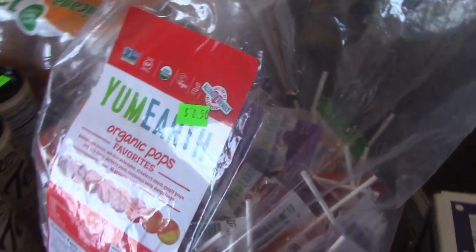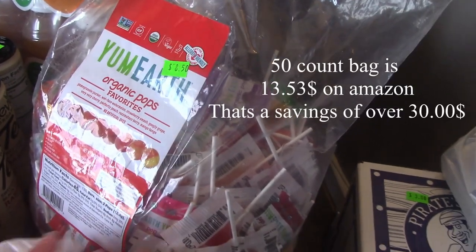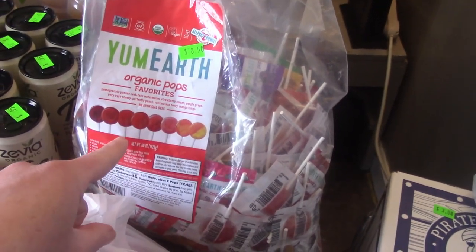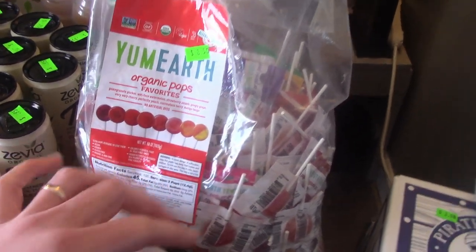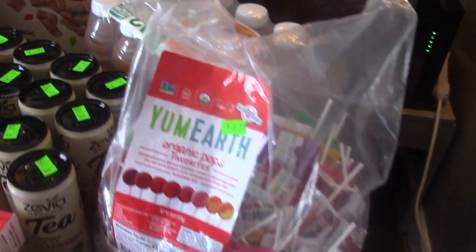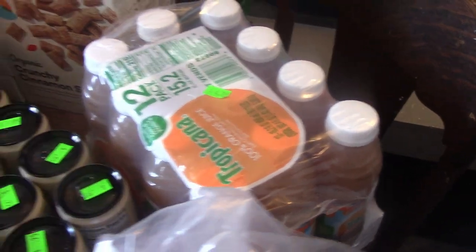I'm so excited — Yum Earth Suckers, $8.50 for this huge bag. It's got 155 suckers in it; this thing will last us forever. These are dye-free, non-GMO, organic, vegan — all the good stuff. My kids have to have dye-free, so this makes me really happy. With Valentine's Day right around the corner, they might be taking some to school with their Valentines. We also got a 12-pack of orange juice for $4.20 — the kids will love having a bottle of orange juice every now and then.